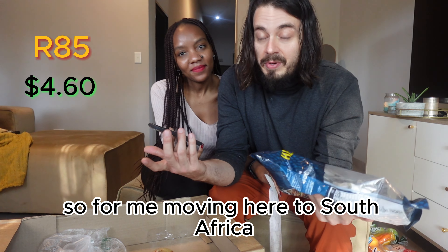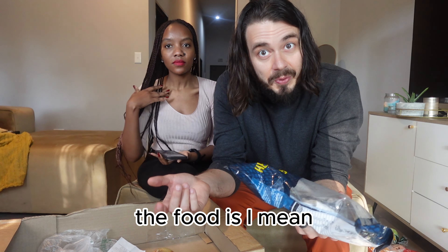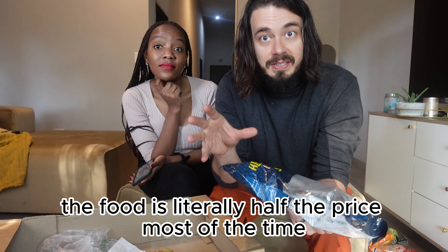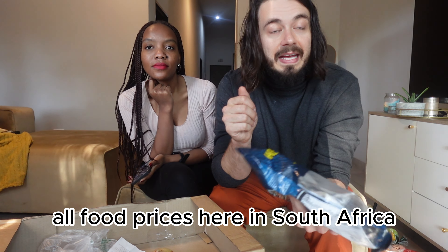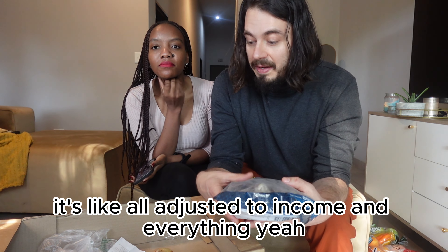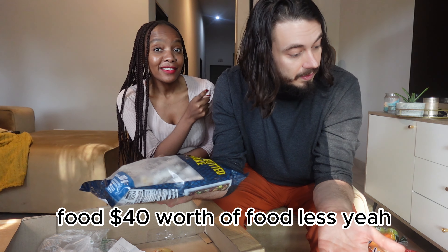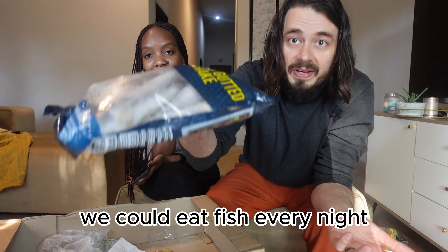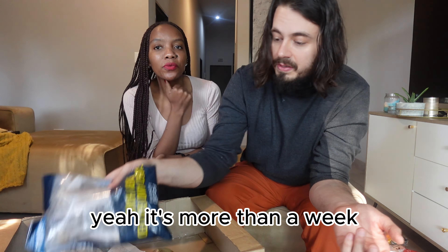For me moving here to South Africa, one of the biggest changes is how affordable the food is. Compared to what I'm used to, the food is literally half the price most of the time — 50% off all food prices here in South Africa compared to the States. Less than forty dollars worth of food, and more than a week's worth — we could eat fish every night and not have touched the chicken or the mince.